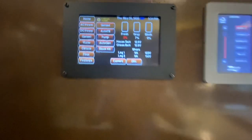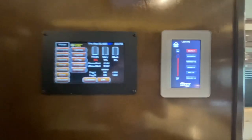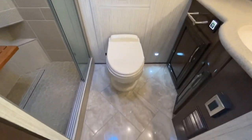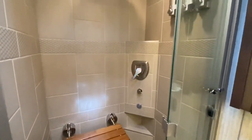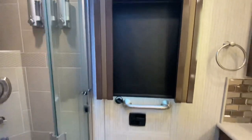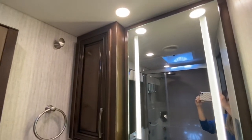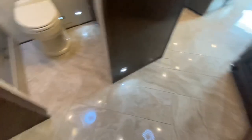Before we enter the bathroom, you'll notice there are controls on the wall to check your tank levels, control your generator, and things like that — with multiplex lighting. The bathroom has a porcelain toilet, a large shower with a spa seat, and soap containers built right in. Behind the toilet is an emergency exit door. My favorite part is the lighted mirror. There's lots of linen space, towel hooks, and throughout this entire coach the floor is heated.